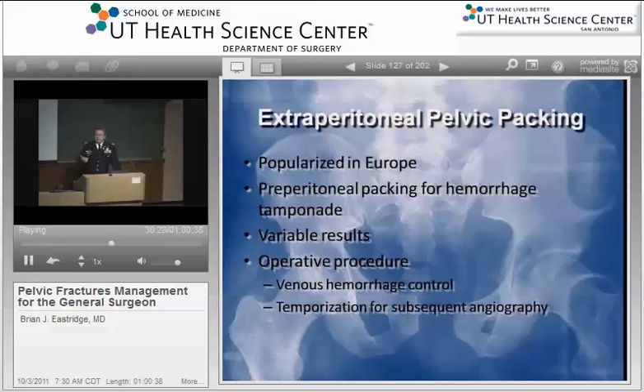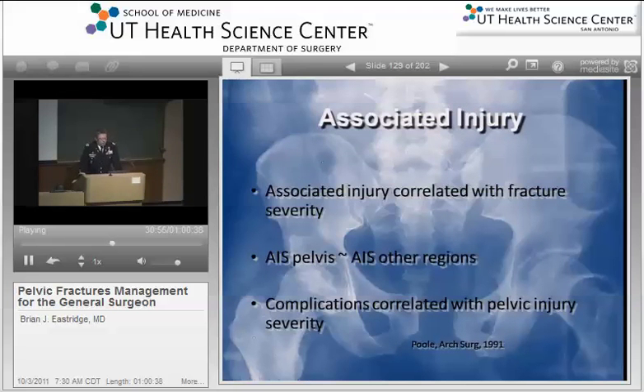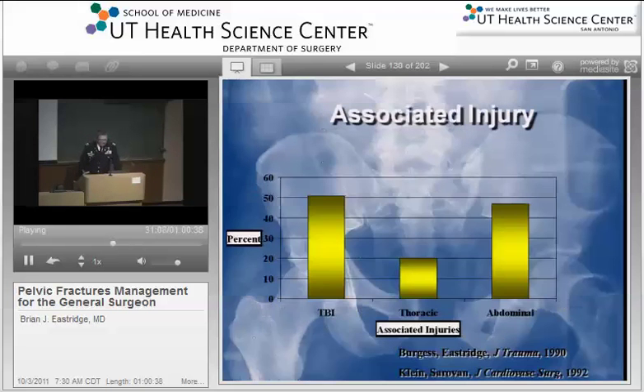If you have a patient who, through one of these techniques, continues to have physiologic instability, you need to control their arterial hemorrhage and either readdress their venous hemorrhage or go to angio for at least a look at their arterial system and potential angioembolization. Associated injury management is also very significant — a very significant number of these patients are going to have associated non-pelvic fracture type of injury. Associated injury is correlated with fracture severity: the worse the fracture pattern, the higher the energy imparted to the body as a whole, and the greater degree of associated injury.